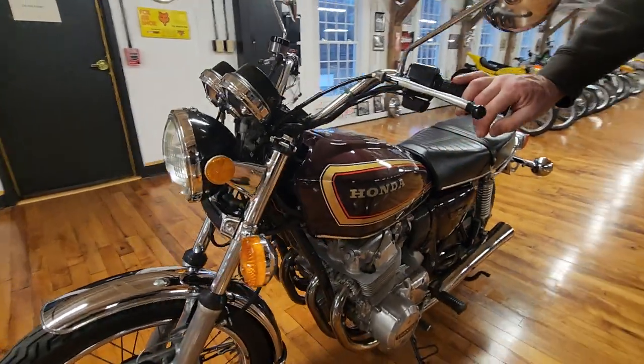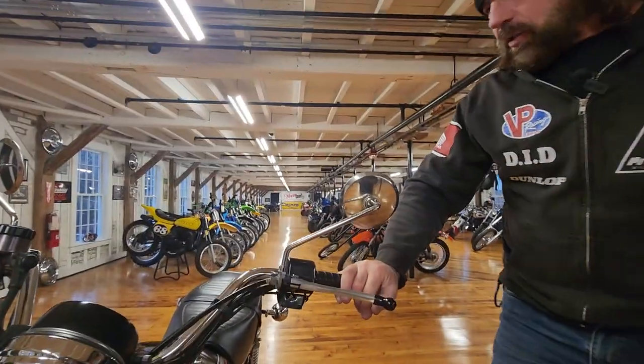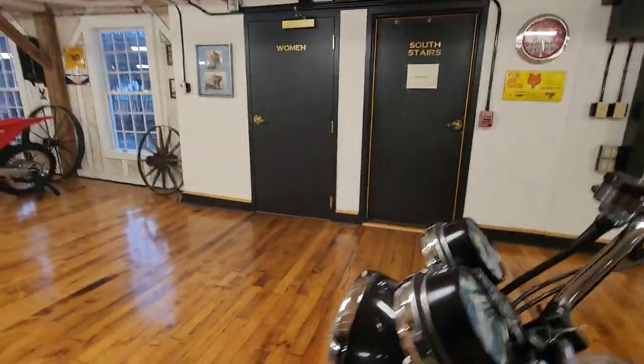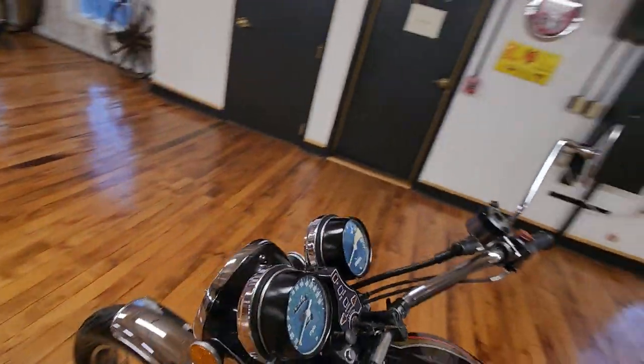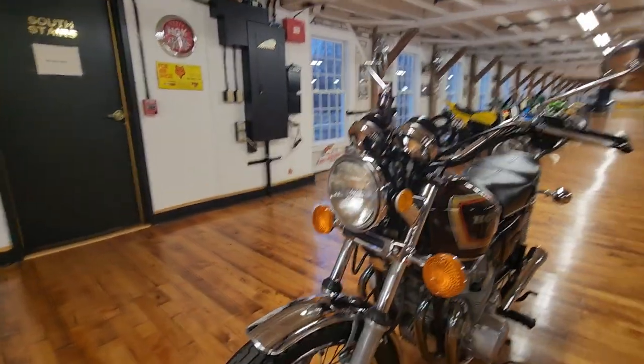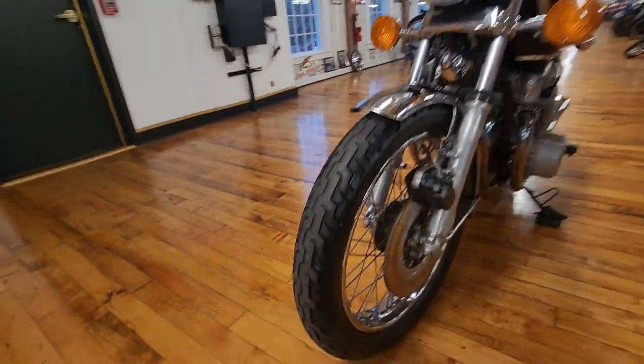The mirrors may have been replaced, I'm not sure, but the original gauges on it are in nice condition — they still have a nice shine on the glass. Sometimes they get a smoky, cracked look, but this is a beautiful piece. Let me go over the work order with you and let you know what we've done to it so far.